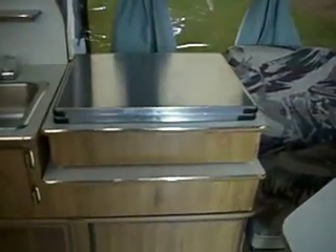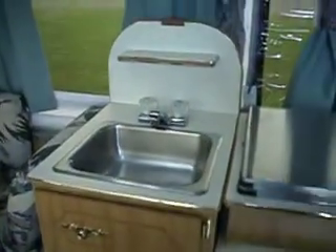There is a kitchen with a three burner stove, refrigerator, sink, and fresh water tank. There is an awning on the outside. The pop-up is in very, very good condition.